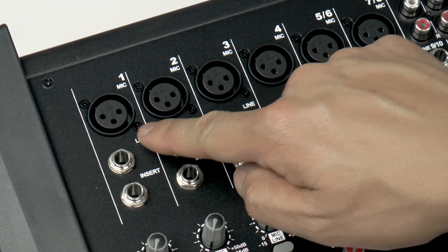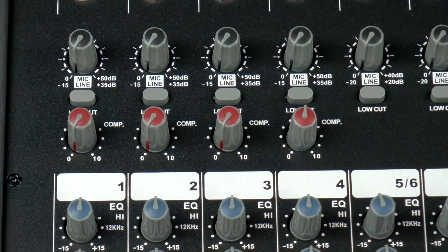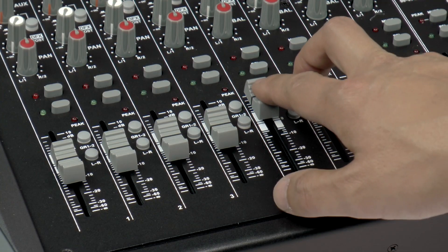The first four channels on the mixer give you XLR and balanced line inputs and dedicated compression control, perfect for getting consistent volume out of vocals or bass guitar.